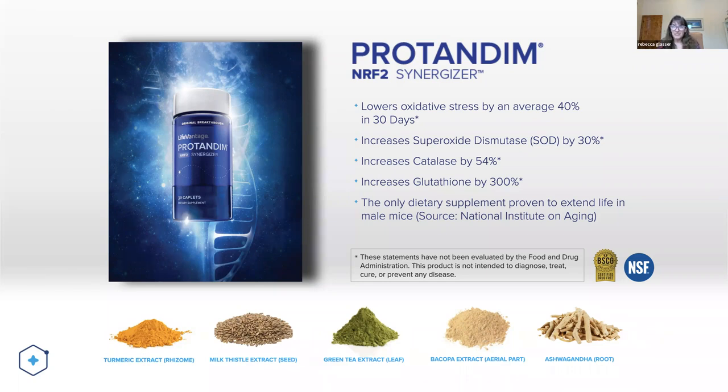The big question becomes: how does it do it? What it's doing is flipping a switch — turning on a switch in your body called the NRF2 pathway, which in turn turns on a set of survival genes. You don't have to be a doctor to know that survival genes are a good thing.